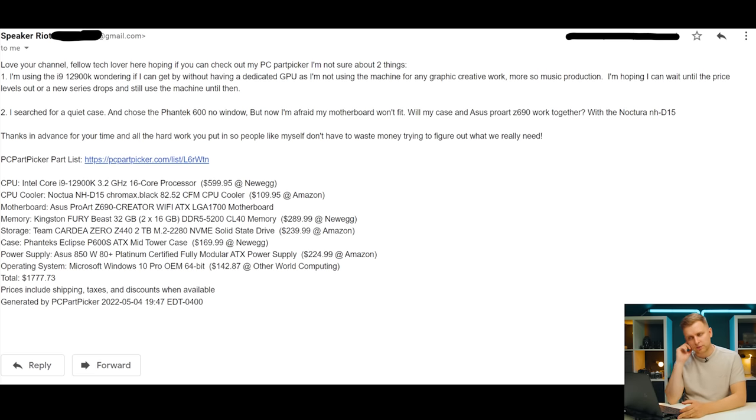The first question is from Philip Tech Lover. He's asking: he's using a Core i9-12900K and wondering if he can get by without a dedicated GPU since he's not doing any graphics creative work — more so music production. He hopes to wait until GPU prices level out or a new series drops. He also searched for a quiet case and chose the Phanteks P600S, but is worried his Asus ProArt Z690 motherboard won't fit with the Noctua NH-D15.